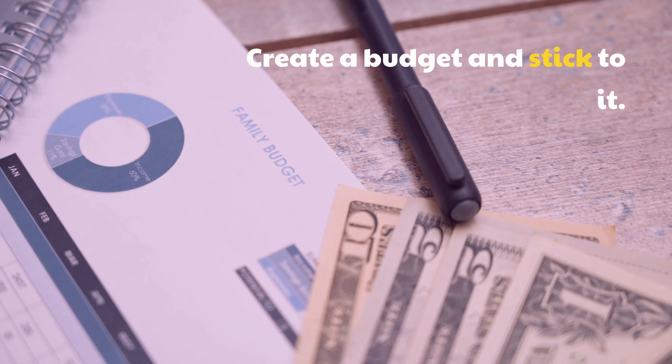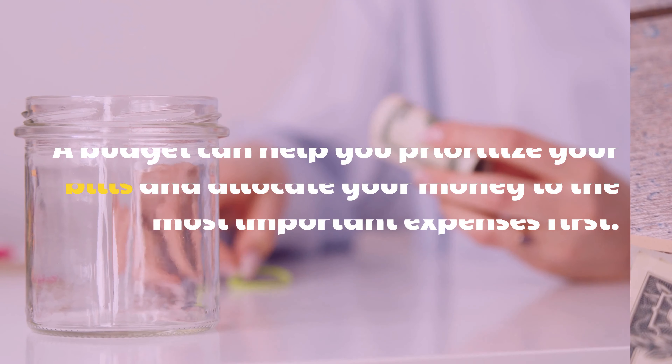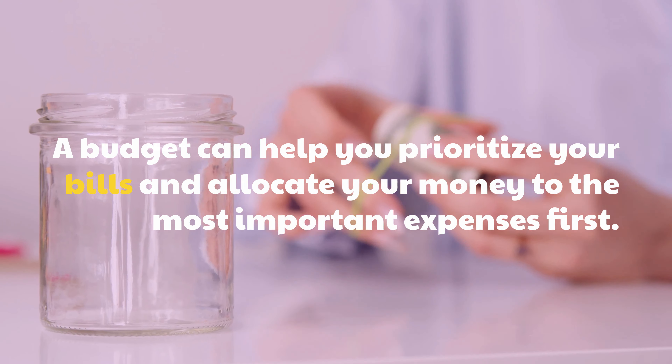Create a budget and stick to it. A budget can help you prioritize your bills and allocate your money to the most important expenses first. By sticking to your budget, you can make sure you have enough money to pay all of your bills on time.